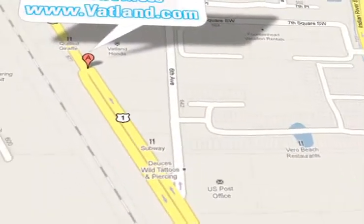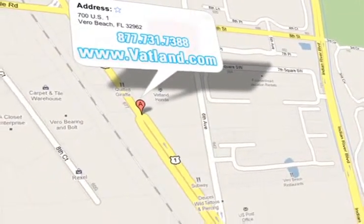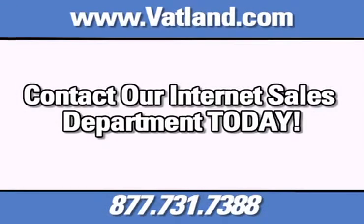Vatland Honda is located at 700 U.S. Highway 1 in Vero Beach, Florida. Vatland Honda.